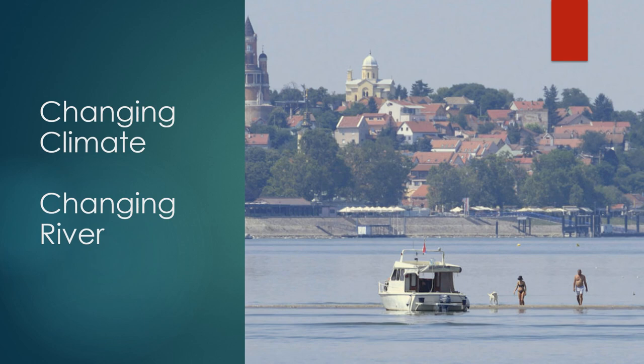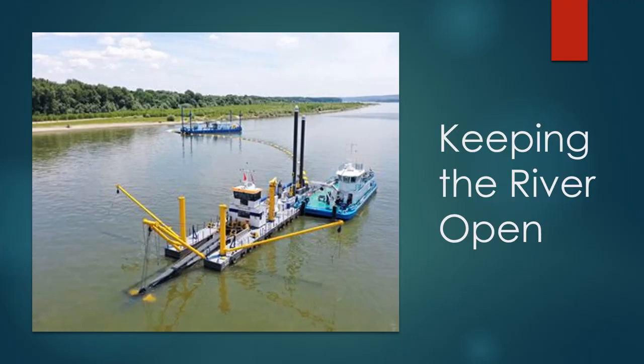In 2022, the Danube, along with many other rivers in Europe, was in the midst of a five-year drought. This drought lowered the river level, making many forms of river transportation impossible. Many nations have taken to dredging the channel in an effort to keep the river open — an expensive process that reflects the importance of the river to the economies of the countries through which it flows.